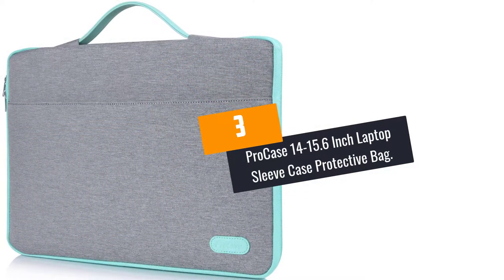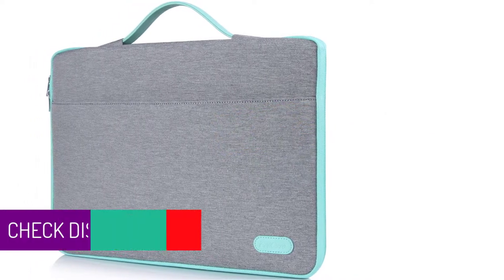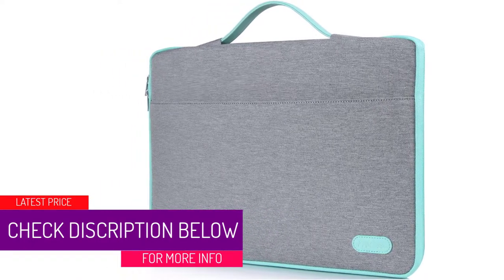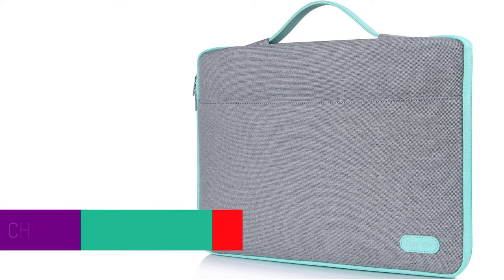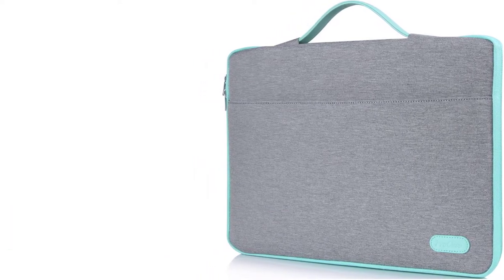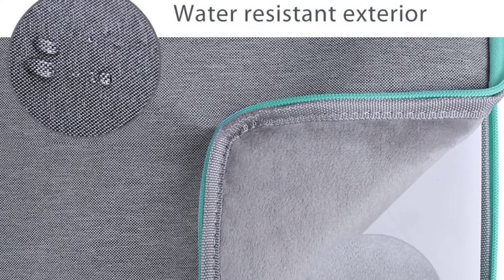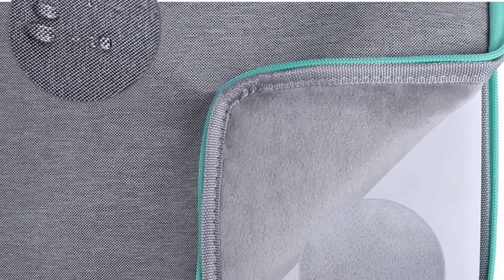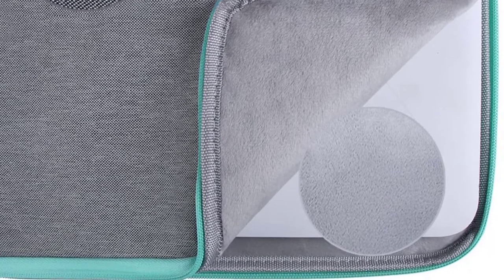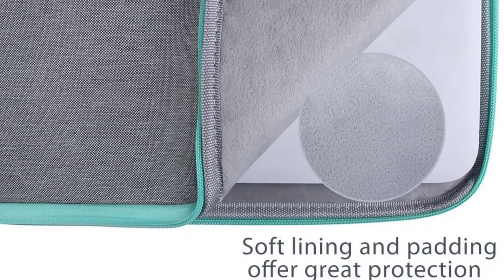At Number 3, the ProCase 14-15.6-Inch Laptop Sleeve Case Protective Bag. This is an attractive-looking laptop case that can easily fit in laptops of up to 15.6 inches. It is available in many different colors and has a slim profile. Additionally, this is very lightweight and comes in a portable design. It allows you to carry and store with ease and is perfect to meet your everyday needs. This can open at 180 degrees allowing you to have easy access to your laptop. Moreover, this has wide applications and you can easily use it to store your tablet.